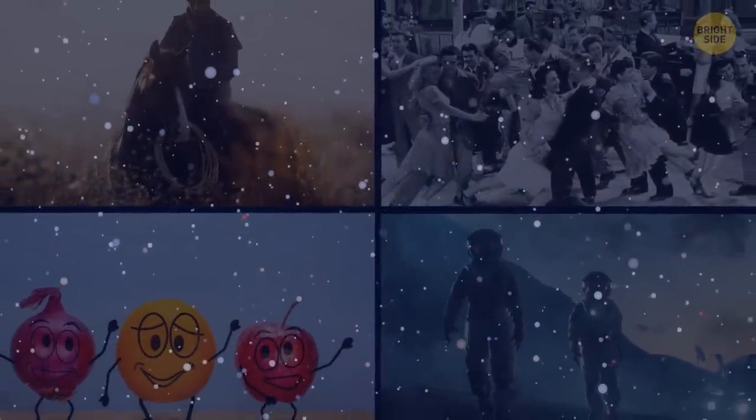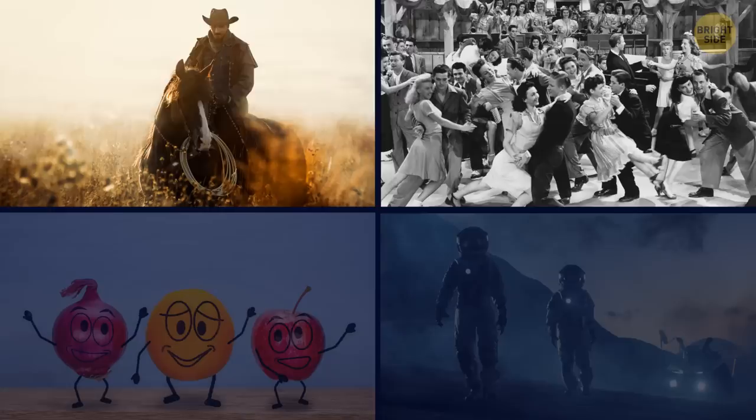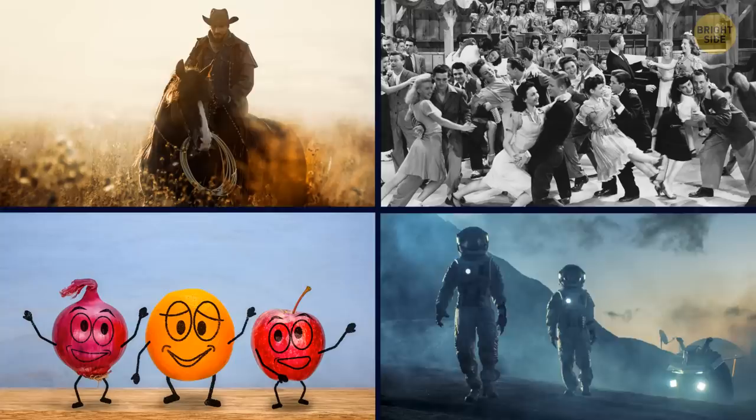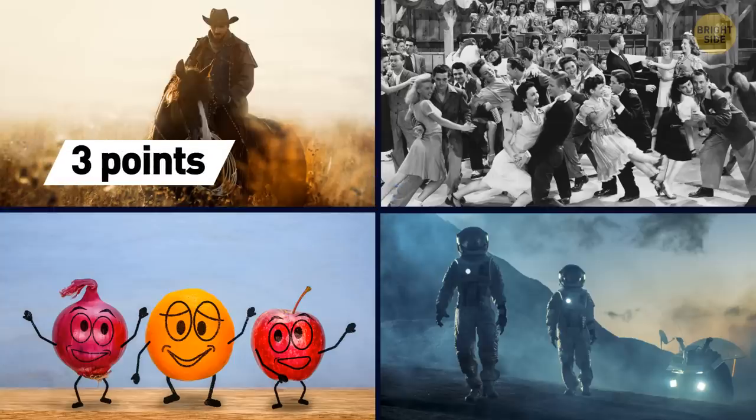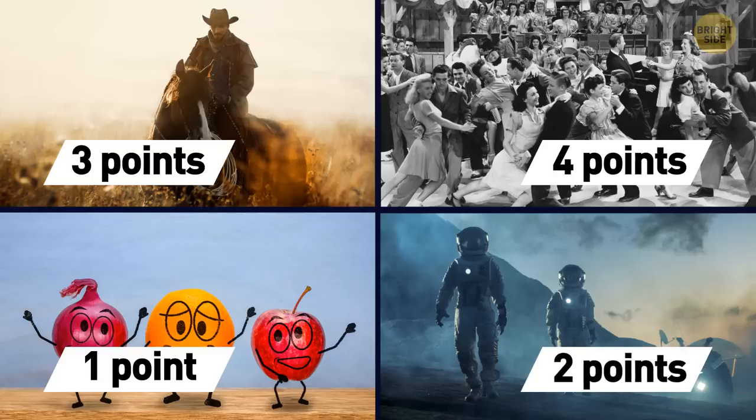If your life was a movie, would it be a western — the one with all the sepia and a lot of action going on? A good old black-and-white romance? That movie where emotions are brighter than colors and that spirit of the past is unbeatable? A fun cartoon with bright colors, cool characters, and hilarious situations? Or some science fiction about life in the distant future — high-tech, mysterious tunes, and colors? If you want to go with a western, add 3 points. A black-and-white movie brings you 4 points. Cartoon fans get 1 point. If you're for science fiction, add 2 points.